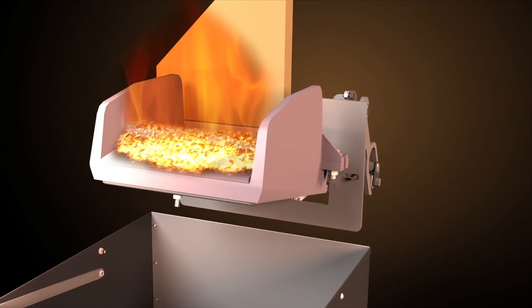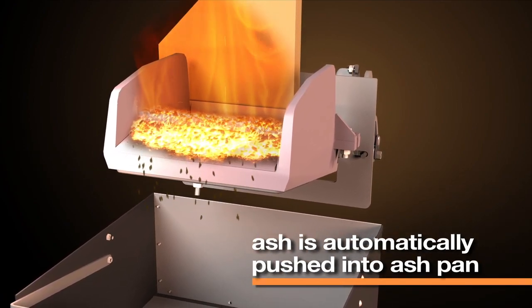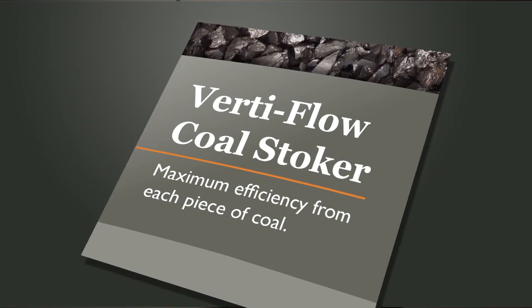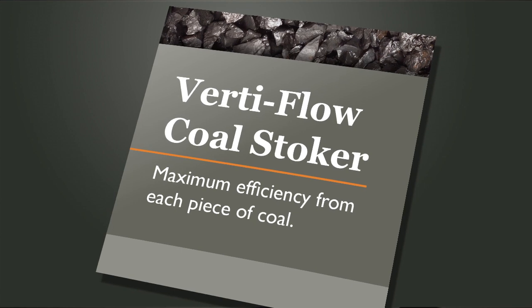As the coal is burned, the ash is automatically pushed off the burn pot into the ash pan. This advanced system provides consistent, powerful heat with simple operation.